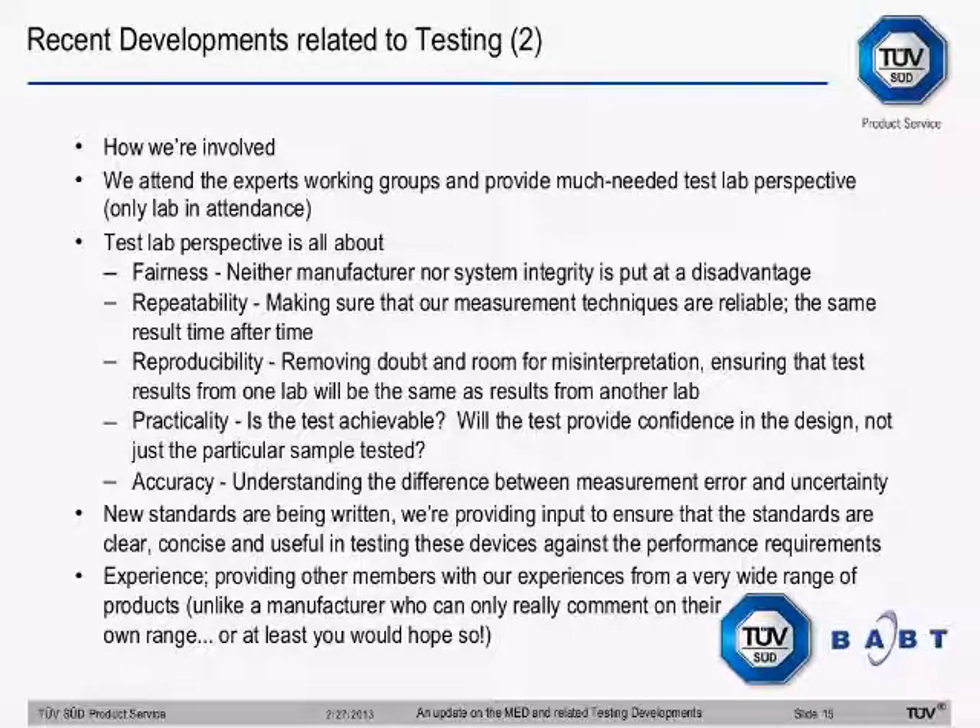We also contribute on practicality — are the tests proposed in the standards actually achievable? We're the people who actually have to perform the testing, and sometimes until you get your hands dirty and do the tests, you don't realize whether it's practically possible or not. We provide confidence in the design and make sure tests are achievable and practical, as well as accuracy — understanding the difference between measurement error and uncertainty. As a third-party independent lab, we have a wide-ranging perspective across all manufacturers' products, and we can give the benefit of our experience within appropriate confidentiality parameters.